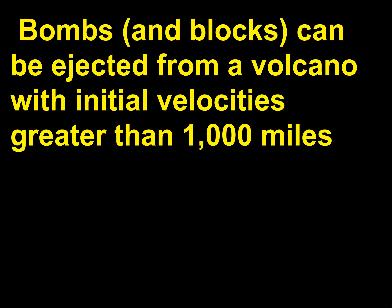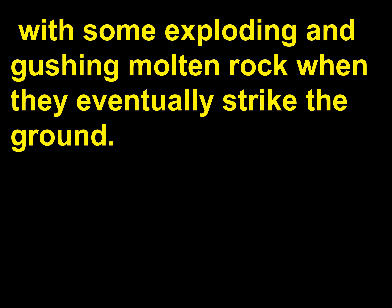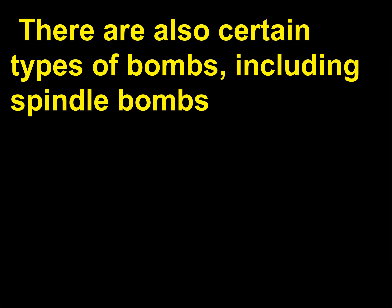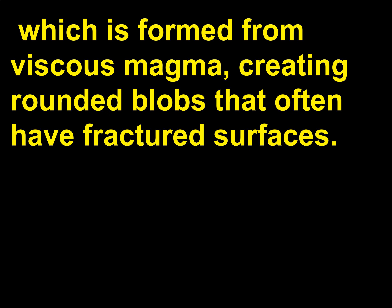Bombs and blocks can be ejected from a volcano with initial velocities greater than 1,000 miles (1,609 kilometers) per hour, and can travel more than 3 miles (5 kilometers), with some exploding and gushing molten rock when they strike the ground. There are also certain types of bombs, including spindle bombs — very fluid magma chunks that are streamlined as they fly through the air — and bread crust bombs, which are formed from viscous magma, creating rounded blobs that often have fractured surfaces.